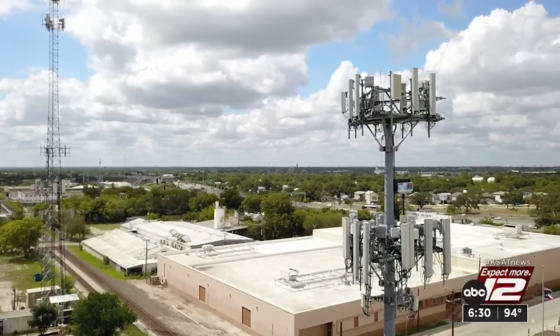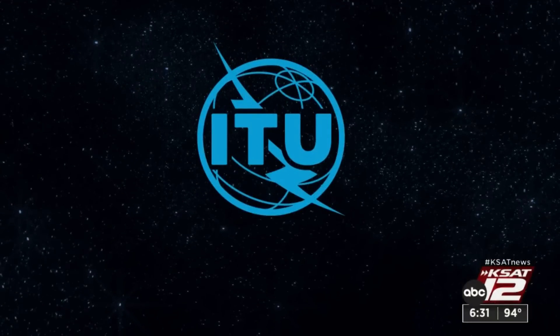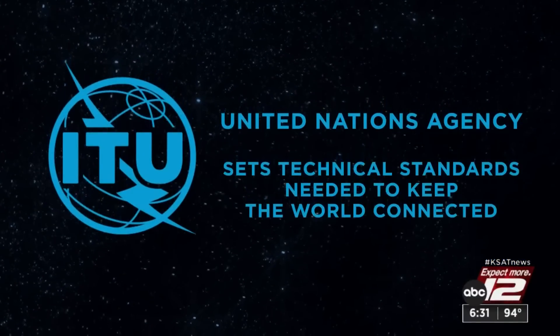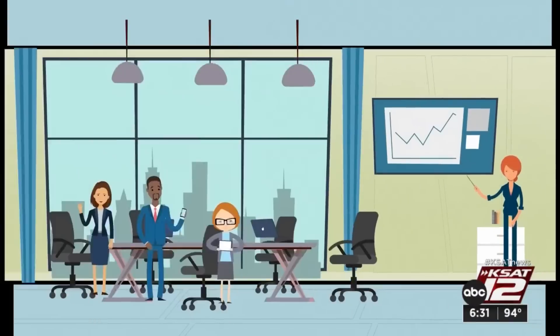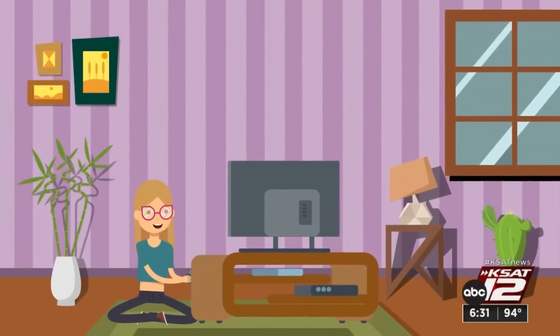First, what 5G isn't — it isn't Wi-Fi. It's fifth generation. That's what 5G stands for: fifth generation. It's not a specific technology; it's actually a standard. 5G defines a performance level for a network. That performance level is set by the International Telecommunication Union, an agency of the United Nations. The ITU sets the technical standards needed to keep the entire world communicating and connecting, essentially defining the level of performance needed so everyone around the world can use their ever-advancing devices seamlessly.